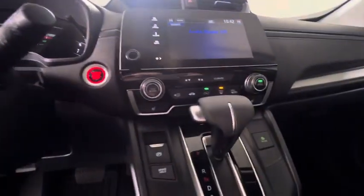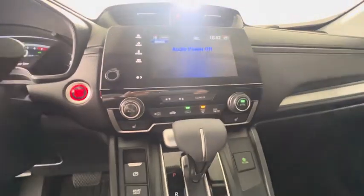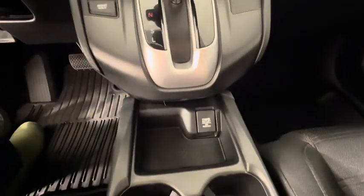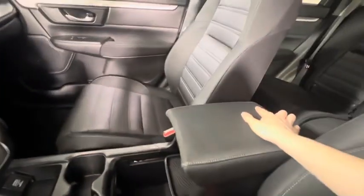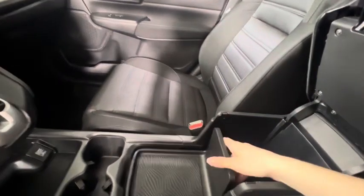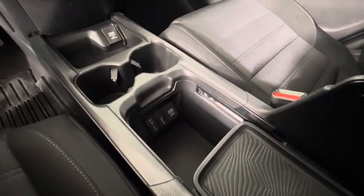Moving down, we have heated front seats and the automatic climate control system. Down here we have a 12-volt plug-in with lots of center console space — this slides forward and lifts up, and this section moves along as well. We also have two USBs and another 12-volt plug-in down below.